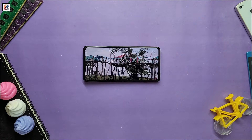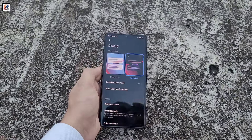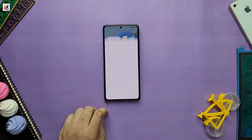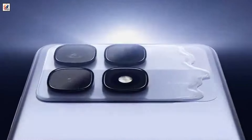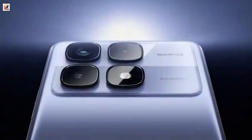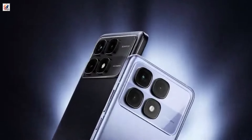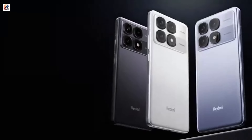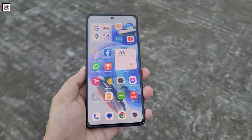The Xiaomi 14T Pro features a 6.67-inch 144Hz OLED display with 1.5K resolution, 1600 nits of nominal brightness, and 4000 nits of peak brightness. The camera system includes a 50-megapixel LightFusion 900 primary camera, a 12-megapixel ultra-wide-angle lens, a 50-megapixel 2.6X Leica telephoto camera, and a 32-megapixel selfie camera.